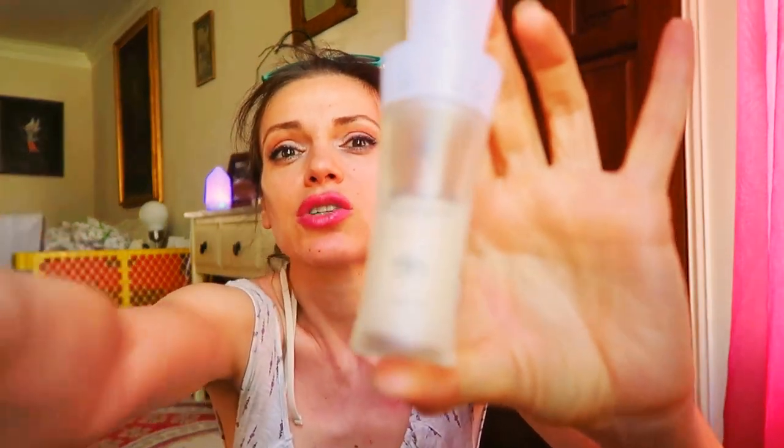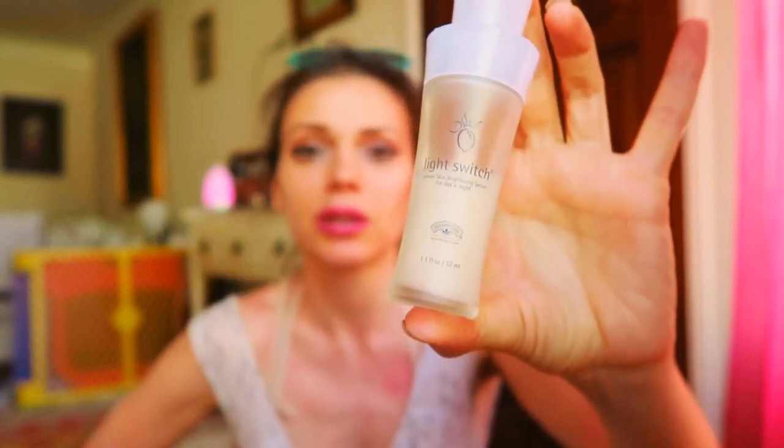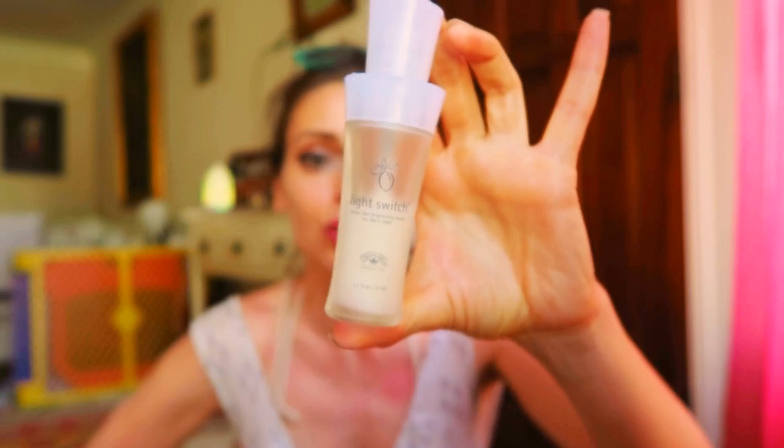I'll list my favorite Lumine serum below — a lot of you have already fallen in love with it. I've also been using Light Switch by Nature Gate. It's meant to make your complexion more even, boost skin radiance, and soften age spots. It's a very lightweight, water-based serum, which is the type I prefer — water-based serums absorb much better than oil-based ones for my skin.